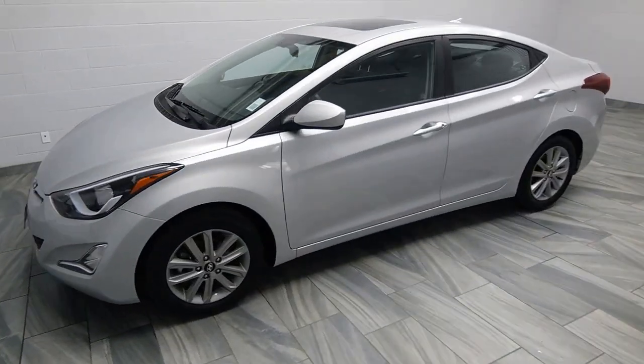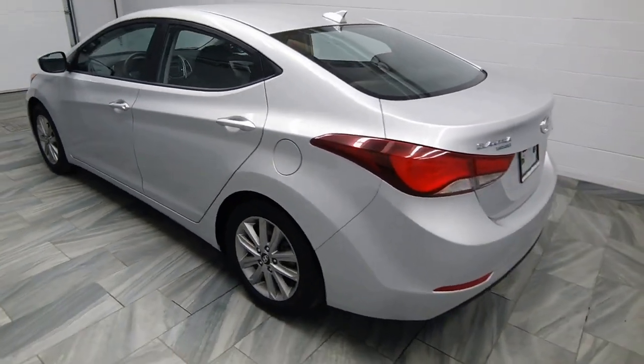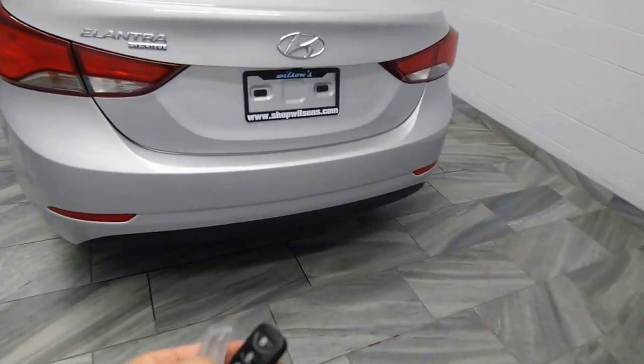Hello from Mark Wilson's Better Used Cars in Guelph, Ontario. You can visit us at shopwilsons.com. This is our 2016 Elantra Sport.